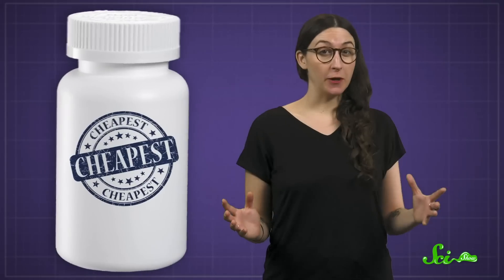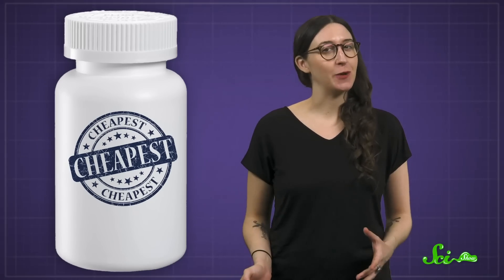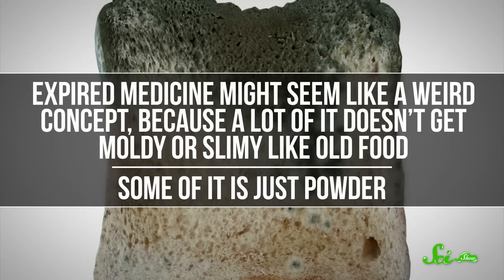There are plenty of reasons to want a fully stocked medicine cabinet, but it's also possible to be too prepared. Like, while that huge bottle of aspirin you bought on sale 10 years ago might have seemed like a great idea, it's almost definitely expired by now. Expired medicine might seem like a weird concept, because a lot of it doesn't get moldy or slimy like old food.